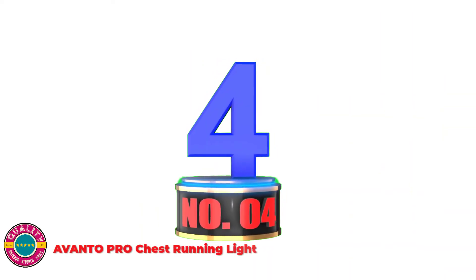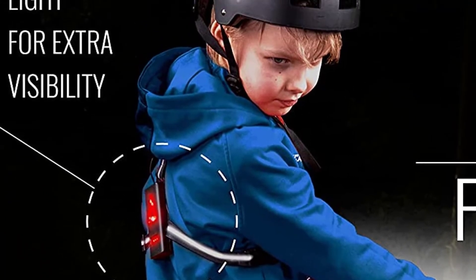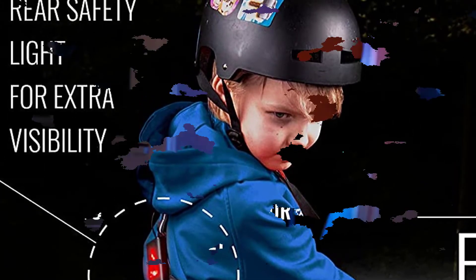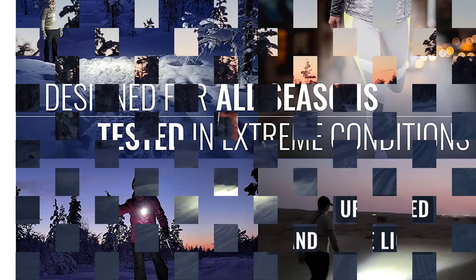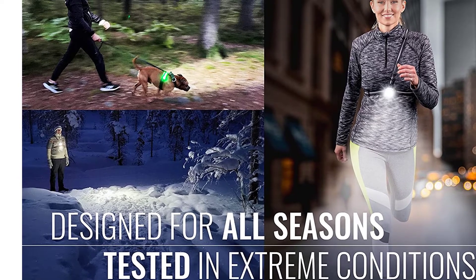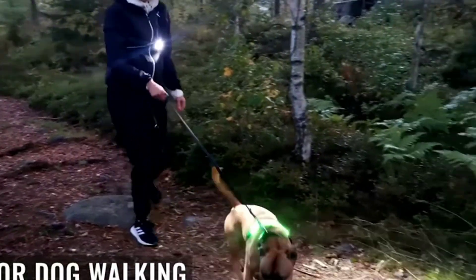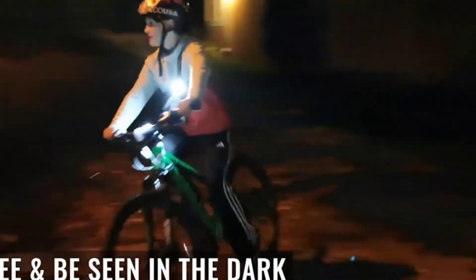Number 4: AVANTO Pro Chest Running Light — a hands-free flashlight, all in one. You won't need other reflective gear or headlamps. It features front and back lights with reflectors on straps, and is IPX5 water-resistant and weatherproof. Designed for running, walking, camping, bicycle, and working outdoors. Rechargeable via any USB port with a long-lasting battery providing 5 hours of use time, and includes a battery status indicator. Get the AVANTO Chest Light Pro now — you get a 5-year, 100% full money-back guarantee. Just contact their customer service and they take care of you.